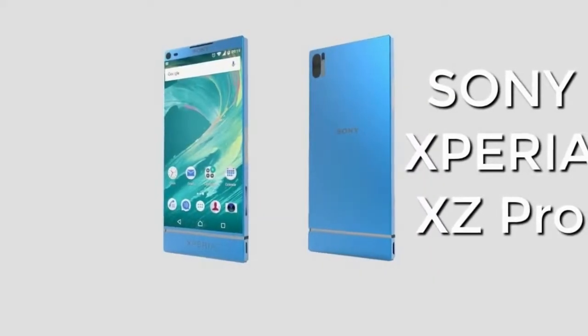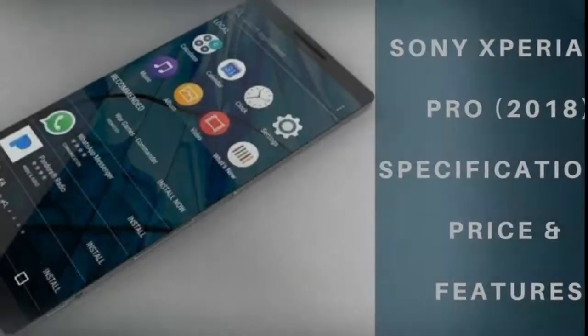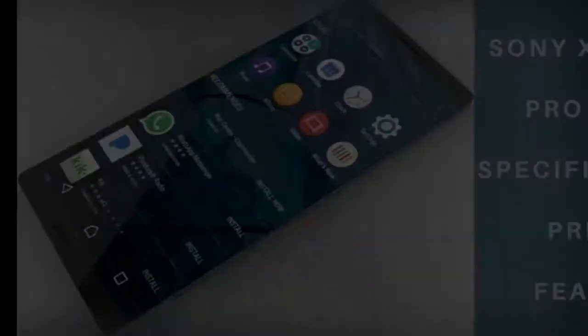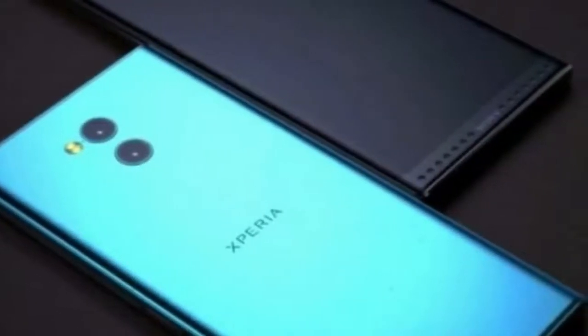Sony Mobile unveils XA2 Ultra, XA2 and L2. Sony Mobile will be rolling out new mid-range smartphones — the XA2 Ultra, XA2 and L2 — just in time for Chinese New Year.